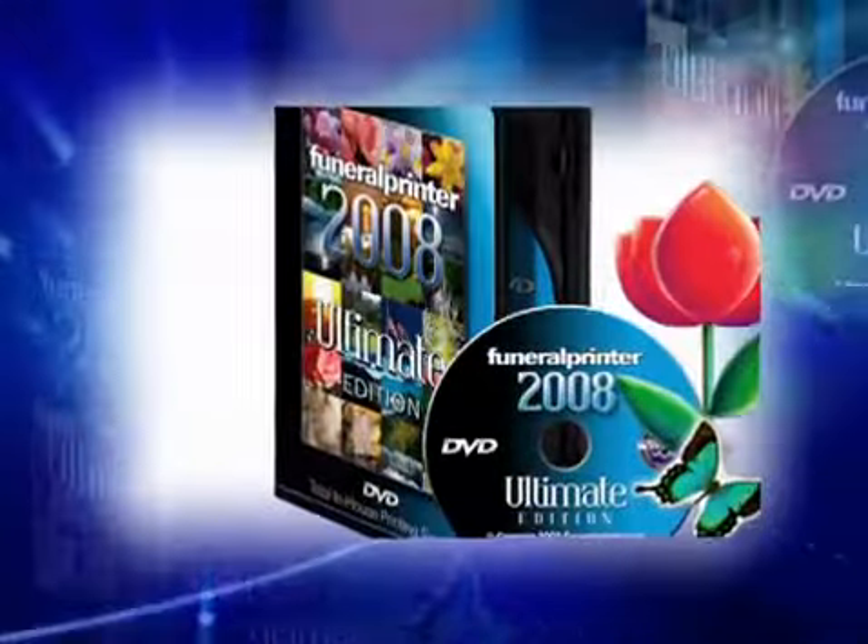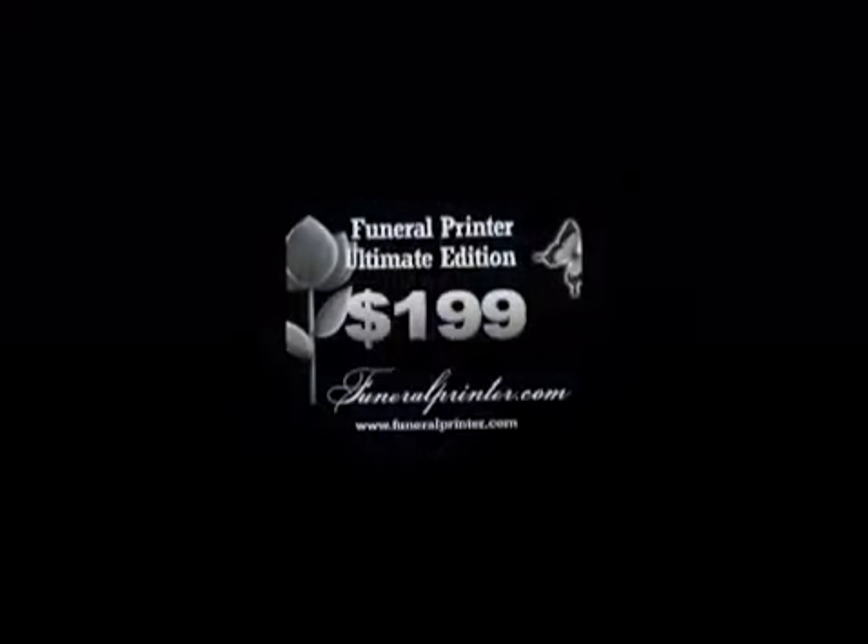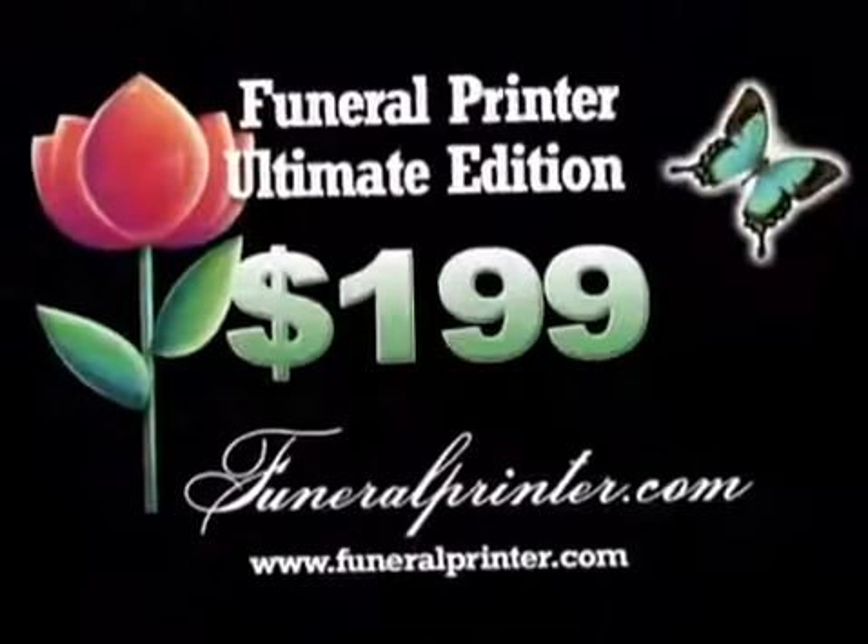For a limited time, purchase the Funeral Printer Ultimate Edition for just $1.99, plus shipping.